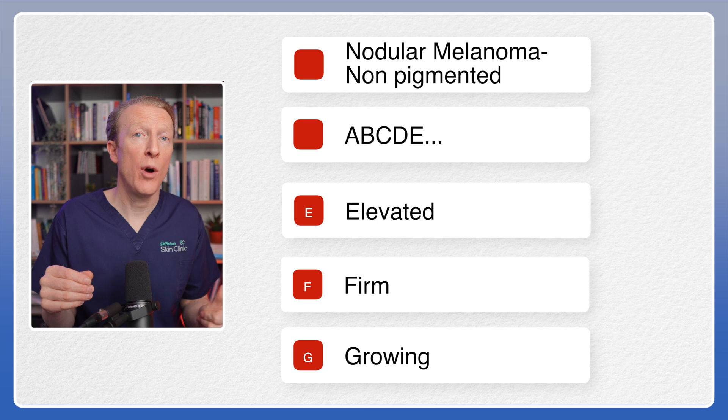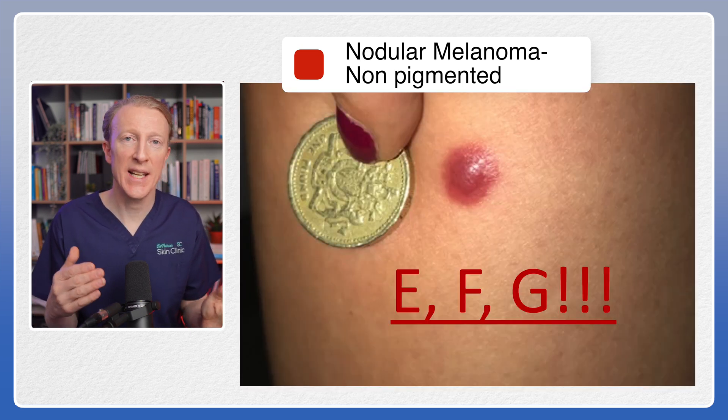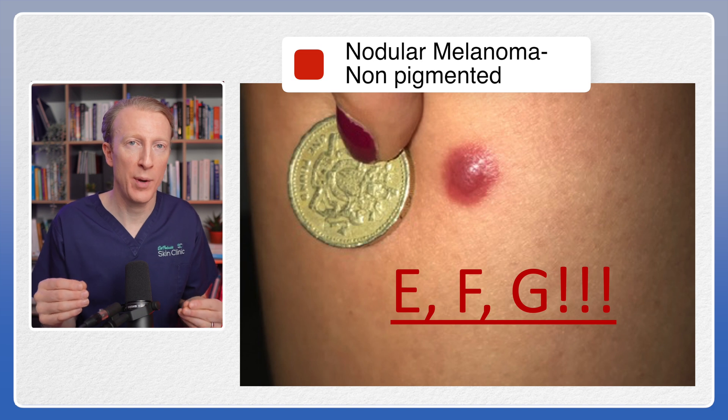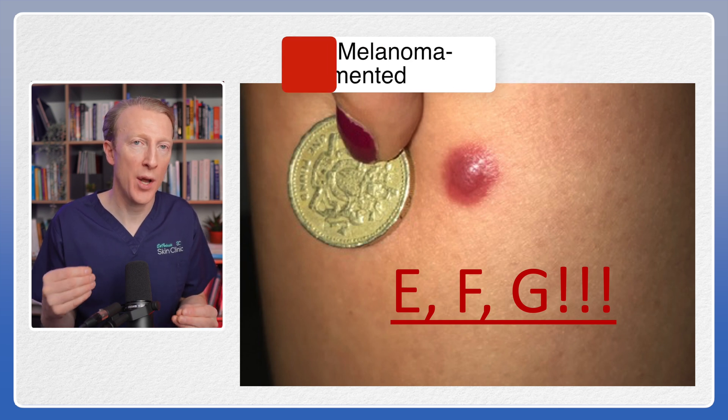So any elevated, firm and growing lesion needs to be checked out. This lesion, which looks like a Dermatofibroma, was actually a melanoma, and it was only determined because she knew that the lesion was growing and this was not normal.